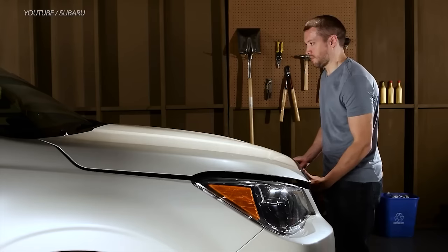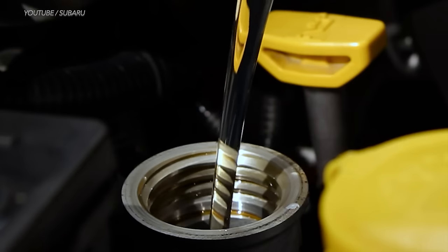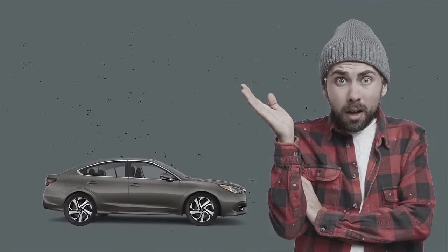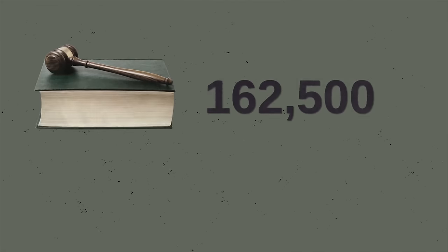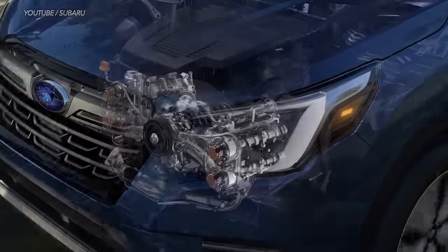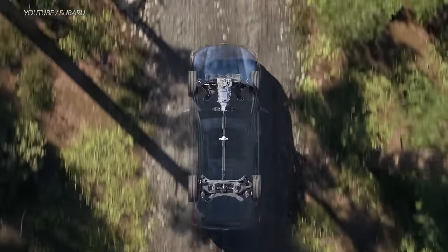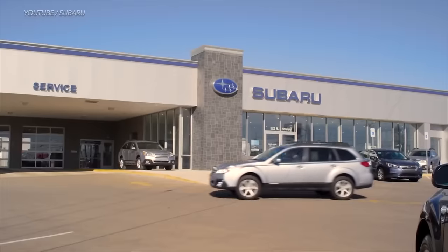Subaru has also received multiple complaints over the years from owners about excessive oil consumption with its boxer four engines. Though there was never an official recall, a class action lawsuit was filed. According to one owner, his Legacy was using so much oil he had to top it off by one quart every two weeks. The lawsuit claimed over 650,000 people owned or leased one of these models, and Subaru agreed to replace the engines with a redesigned boxer engine. In general, the boxer engine's flat layout makes it harder to work on since the cylinder head is right up against the side of the engine, making even swapping spark plugs feel more difficult, and double the head components means more parts that can break down.